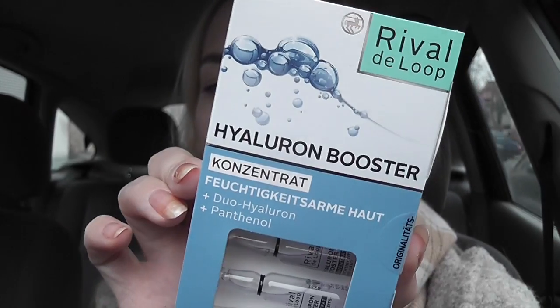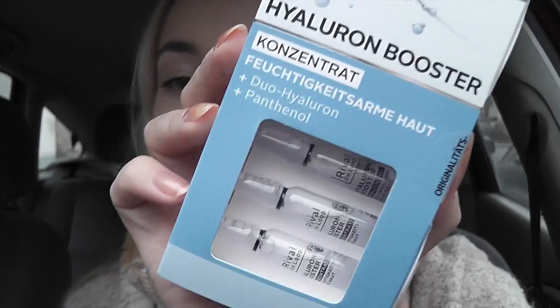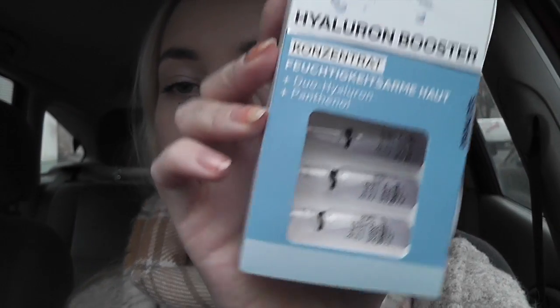But I got these — hyaluron boosters. You get seven of these tiny bottles of hyaluron. They're little duos with hyaluron and panthenol. It says it's an instant boost of moisture and makes your skin hydrated from the inside. They were discounted from about 6 to 4 euros, so really inexpensive. I hope this will help my skin.